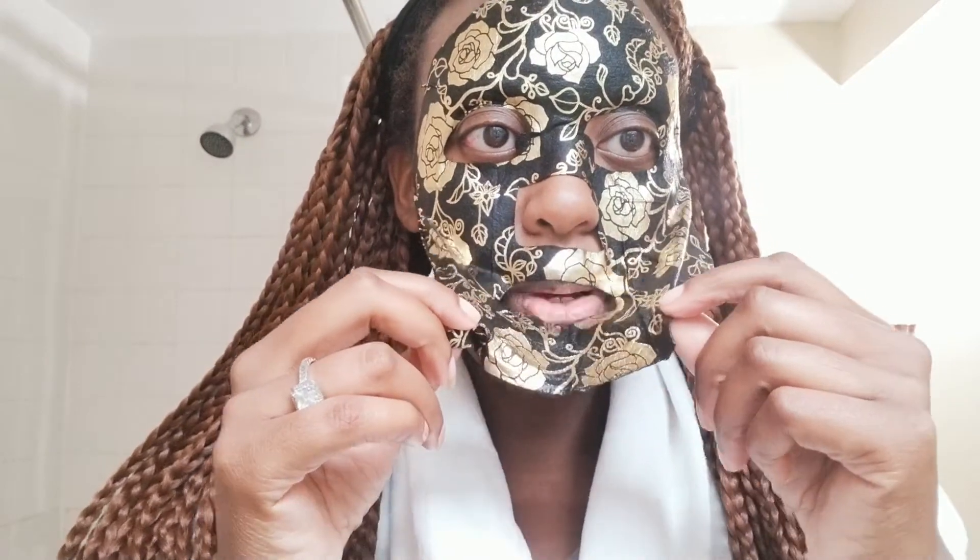I'm about to take it off. We're going to pull it from the bottom. There you have it, you guys. I take it and I just go around my skin a little bit more — go around my skin. And there you have it. Thank you for coming to Dee's World, thank you so very much. I love that mask. It was beautiful.